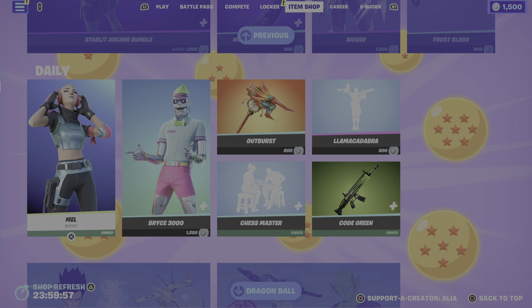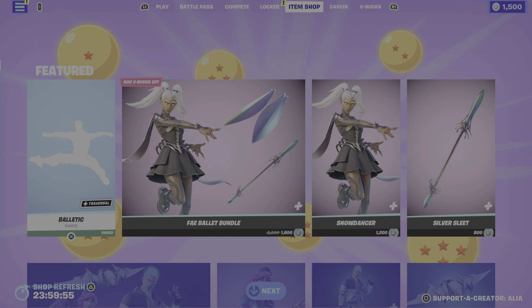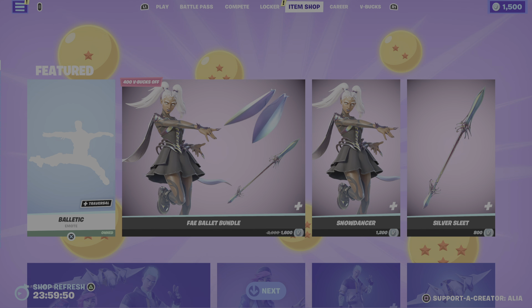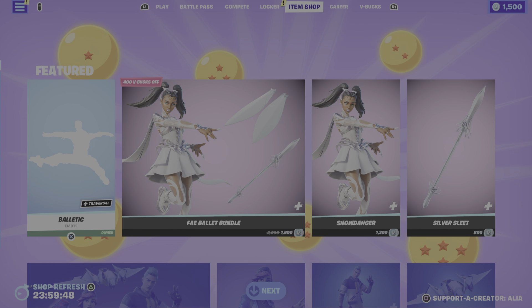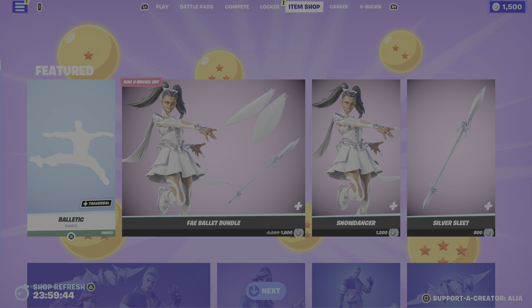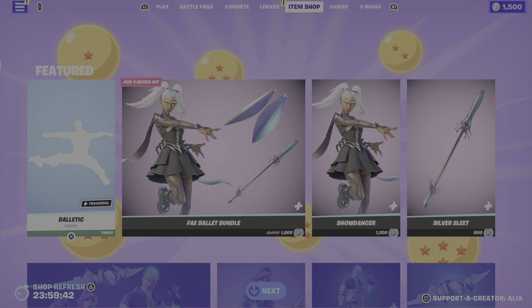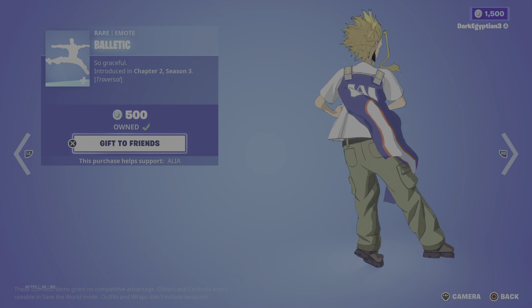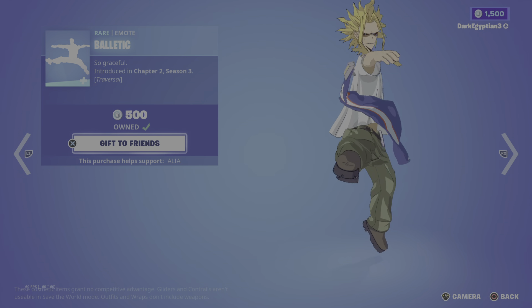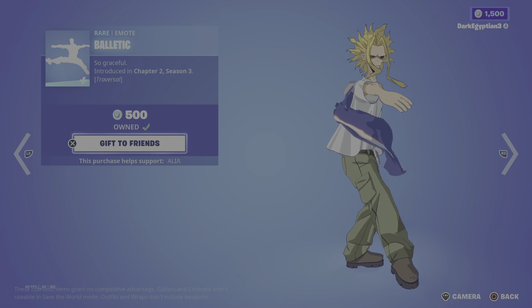Again, very delayed — I do apologize. As you guys can see, we had the return of some really cool items. In the featured store, we had the return of the Baltic emote. I think this emote hasn't come back for a long time, that's why they put it smack bang in the featured store. It's a graceful traversal emote, first introduced in Chapter 2 Season 3.